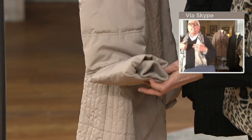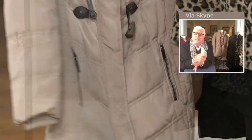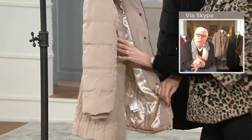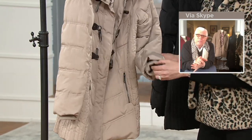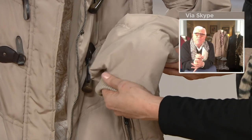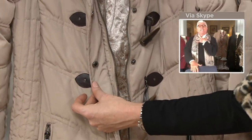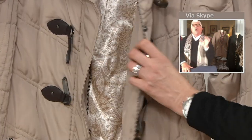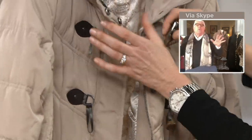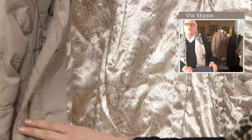We have those gorgeous thick chunky toggles, and we've done a knitted inside windbreaker so you won't get any wind up your sleeve at all. We've also done a zipper with a snap to keep the front in place, and then those oversized faux horn toggles.